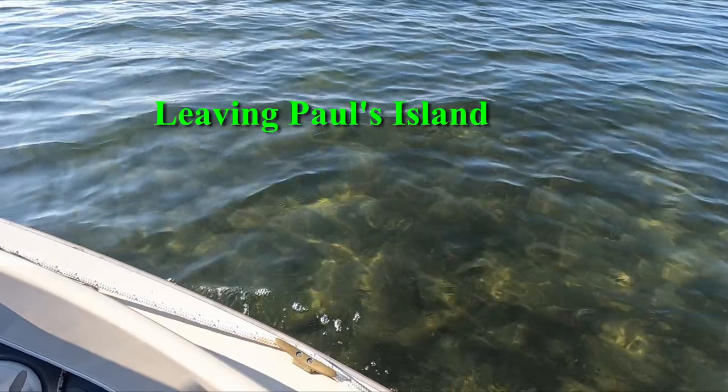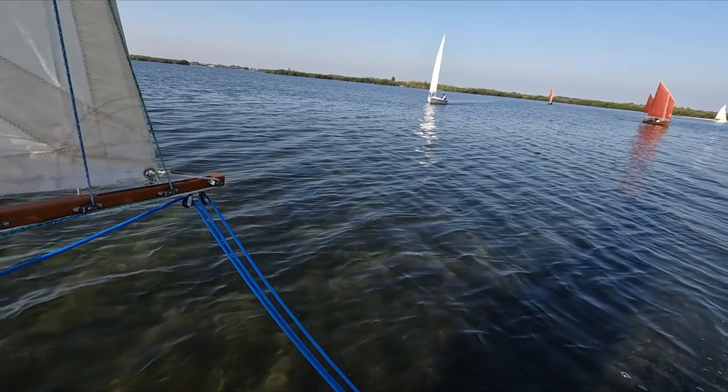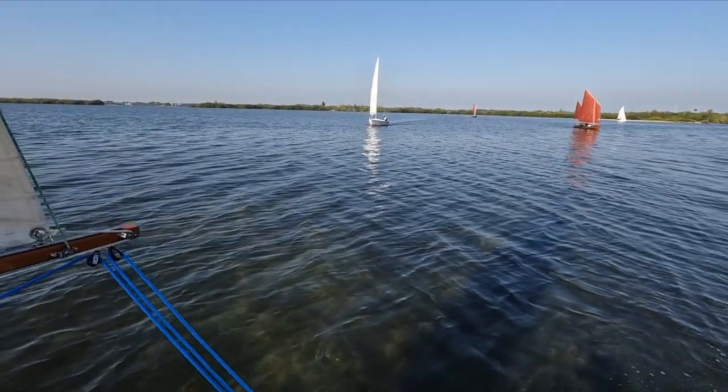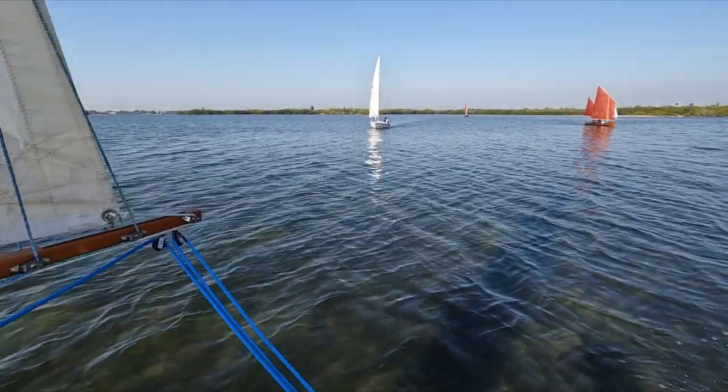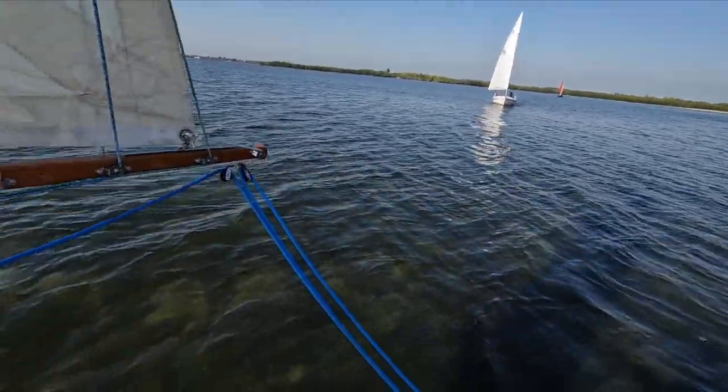It's morning now and we're heading off to do a little sailing and head back to IR1. There are very light winds this morning and we're sailing in very shallow water — looks like two to three feet max.